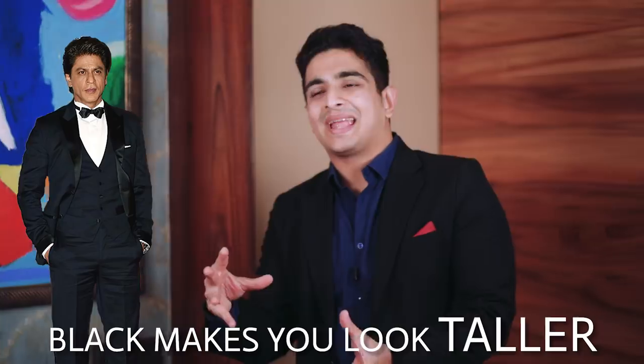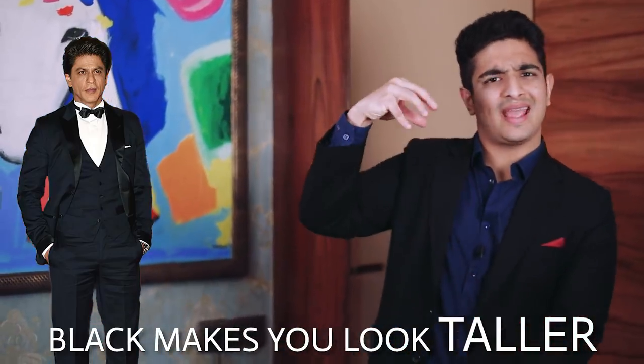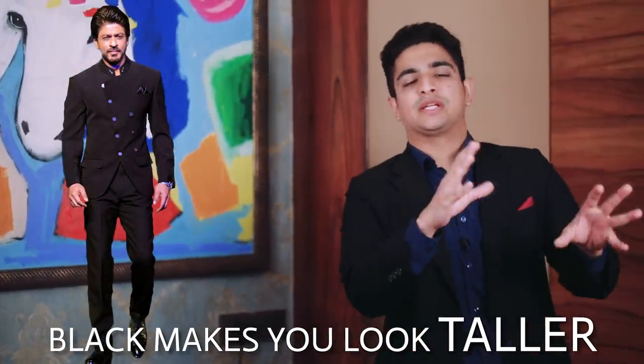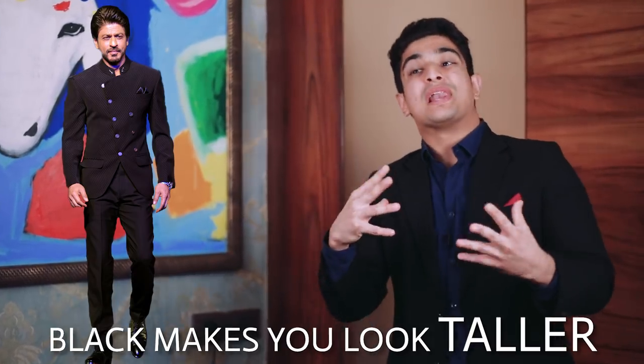Reason number one: his height. The color black, just like any other darker color — navy blue, dark gray — makes you look slightly elongated, slightly longer than you are. If you're a slightly shorter guy like Shah Rukh, who's about 5'7" or 5'8", you can't wear very bright or lighter colors in public, as it makes you look slightly shorter by highlighting the overall size of your body.